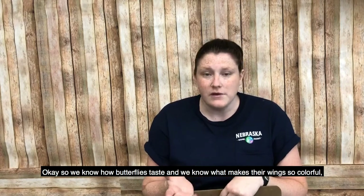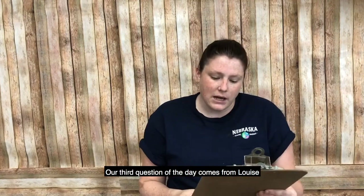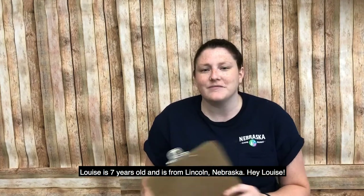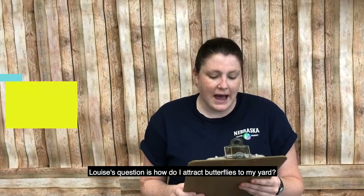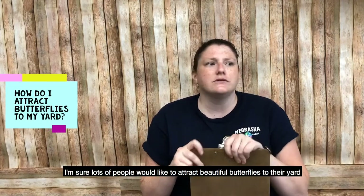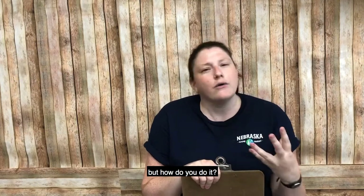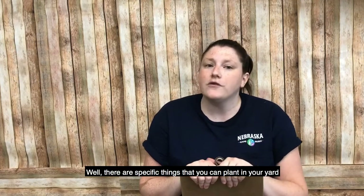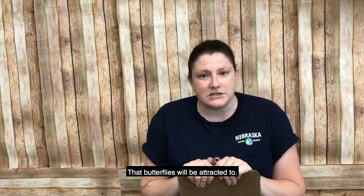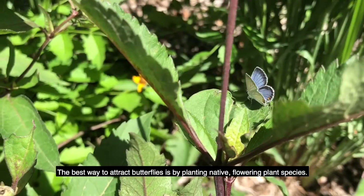Our third question comes from Louise. Louise is seven years old and is from Lincoln, Nebraska. Hey Louise! Louise's question is: how do I attract butterflies to my yard? That's an awesome question — I'm sure lots of people would love to attract beautiful butterflies to their yard. Well, there are specific things you can plant in your yard that butterflies will be attracted to. The best way to attract butterflies is by planting native flowering plant species.